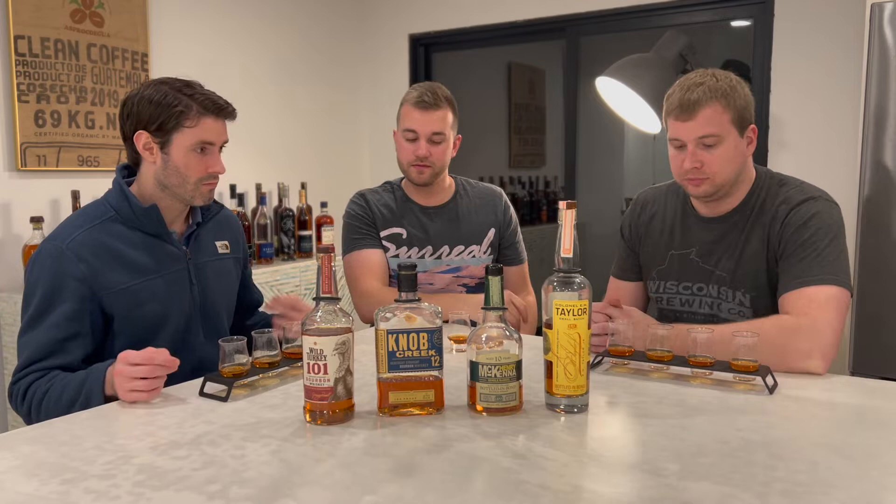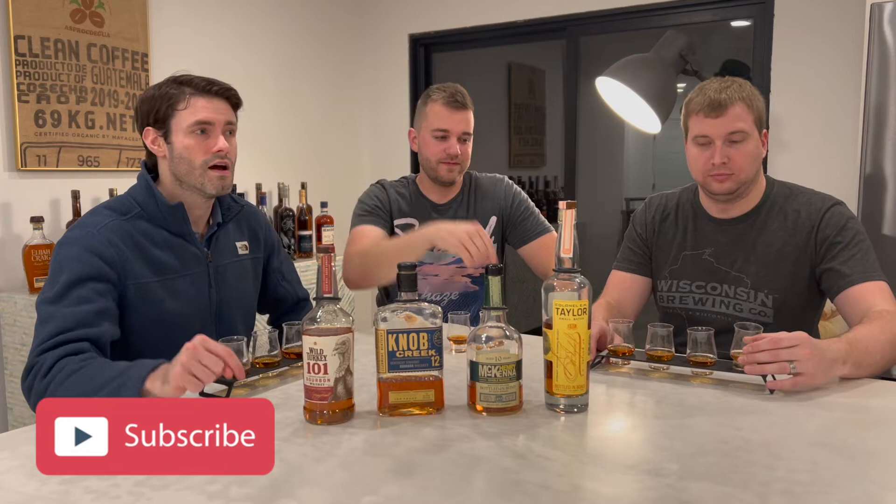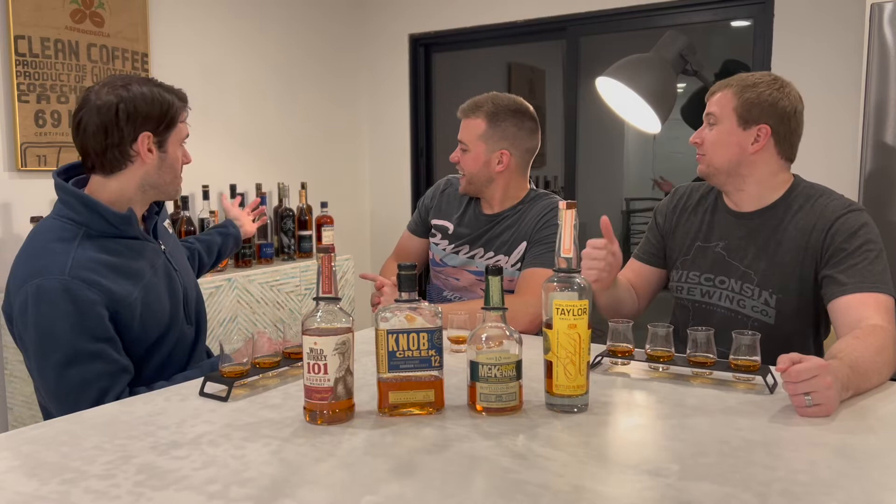Before we get going, go ahead and hit the subscribe button, like the video, and share it with your friends. Find us on Instagram at The3BourbonEars — we post content there before the video drops, and give you a preview of what we're doing that week. We also post pickup videos and pictures. We just had a huge store haul from Arizona with a bunch of Smoke Wagons you can see in the background.